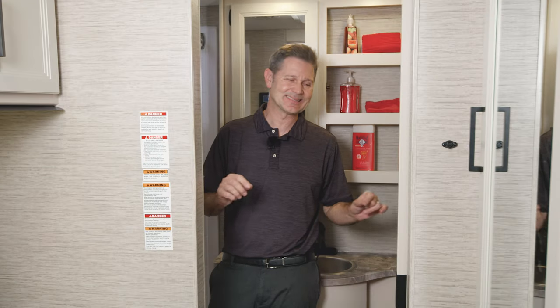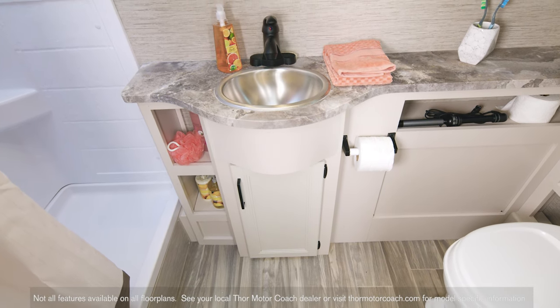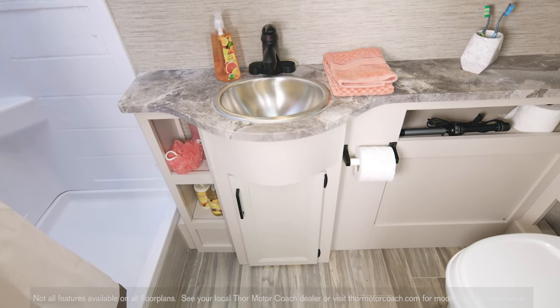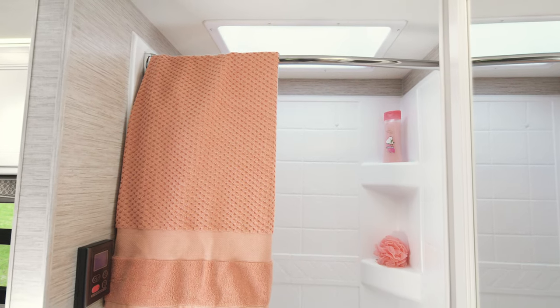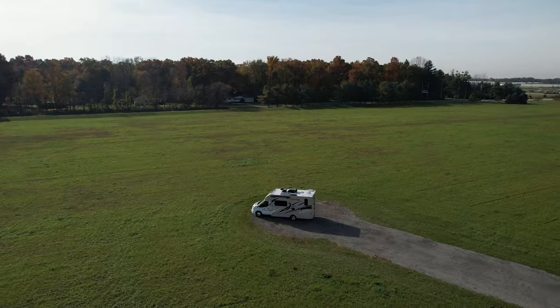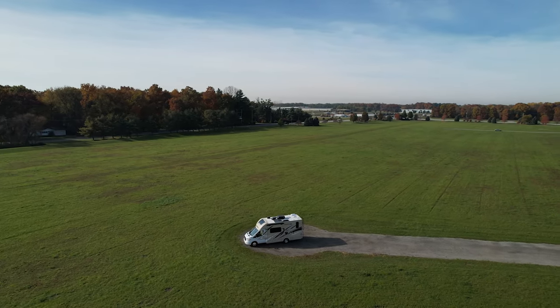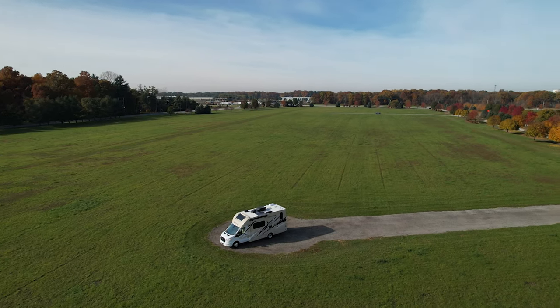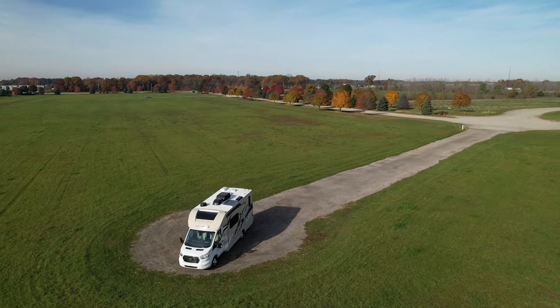Another impressive Gemini feature is the size of this bathroom. You have a ton of counter space up here, and right below you have little cubbies for extra soaps and anything else you need. Your shower and foot-flush toilet round out your Gemini bath. Both floor plans have 31 gallons of fresh water, a 37-gallon gray tank, and a 19-gallon black tank, and you do have heat pads on those tanks as well.